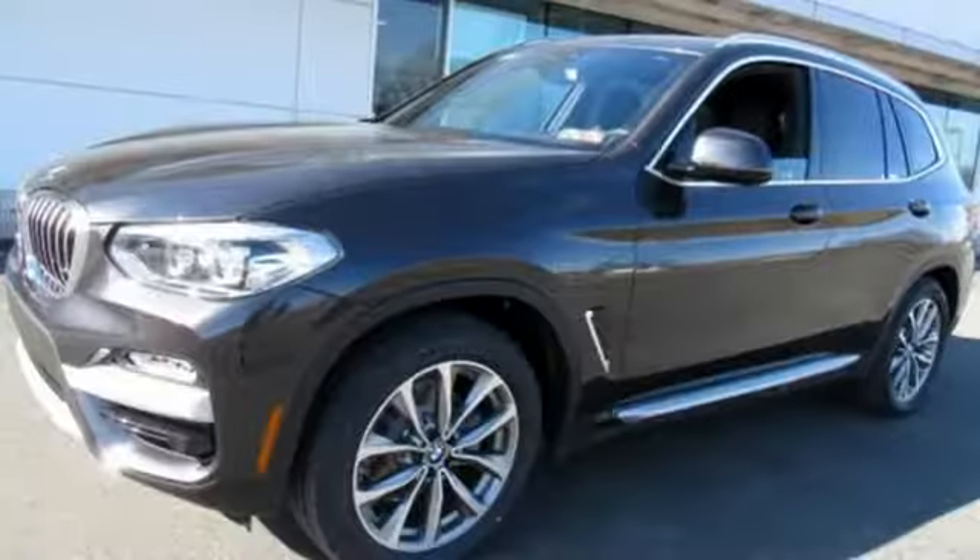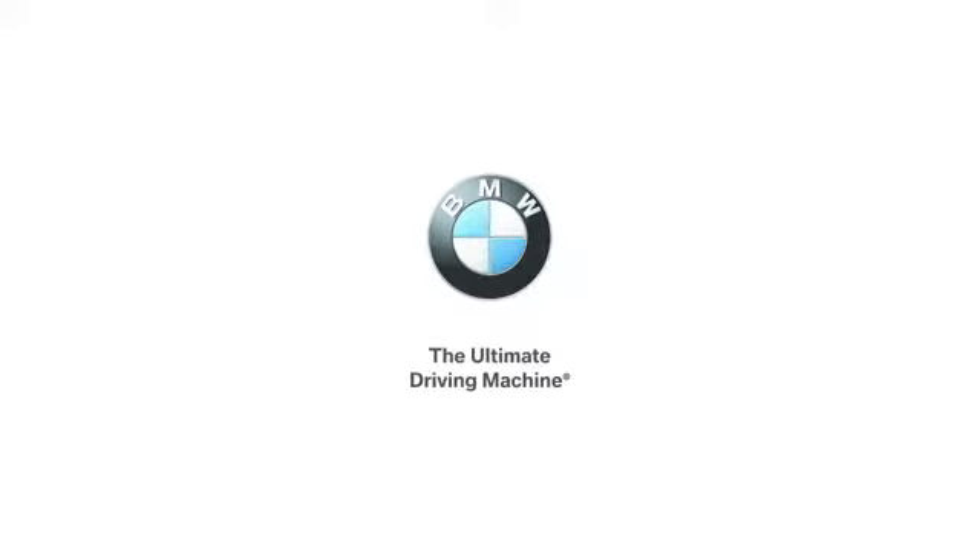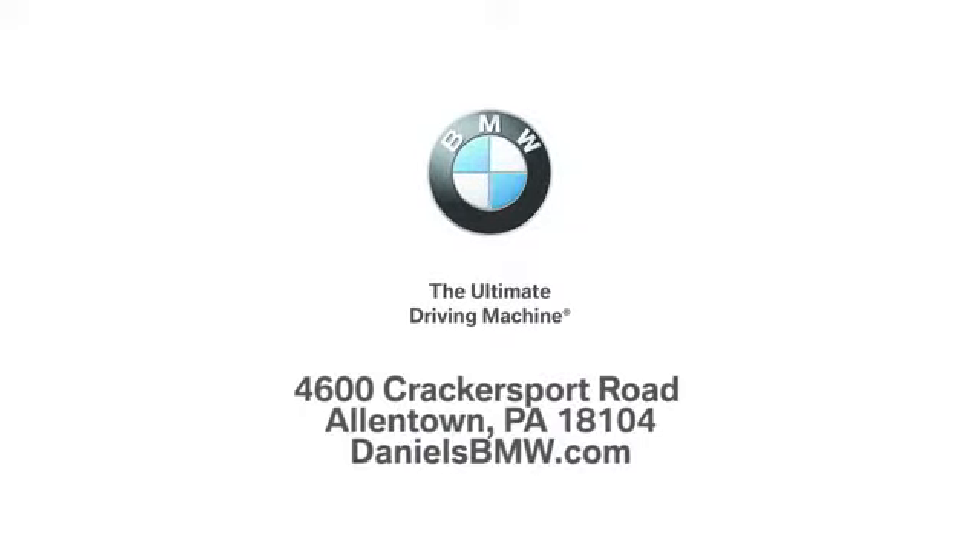BMW is adrenaline unleashed. See it for yourself when you take it for a test drive. Welcome to Daniel's BMW at 4600 Cracker Sport Road in Allentown, Pennsylvania.